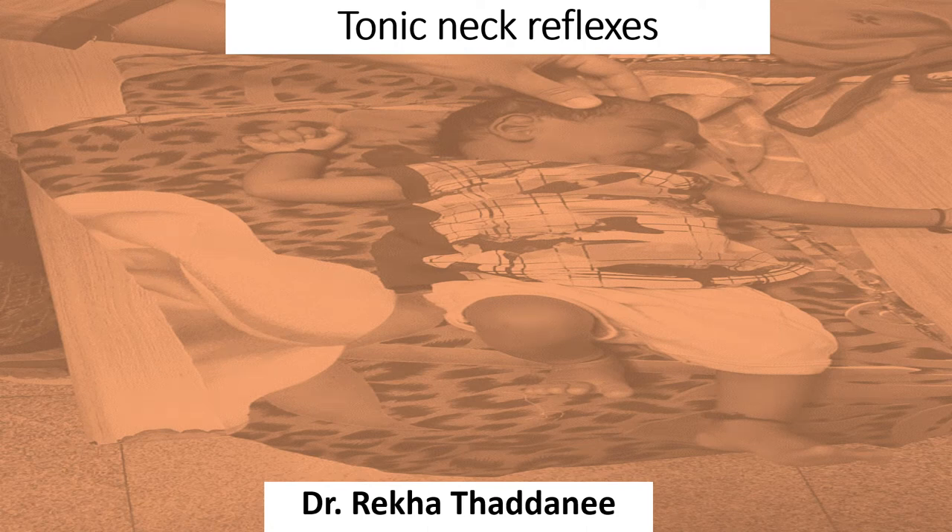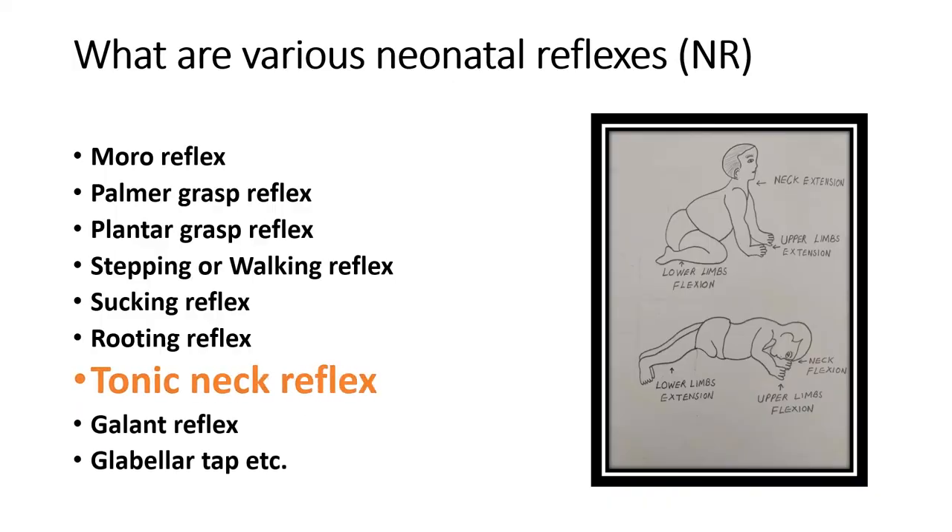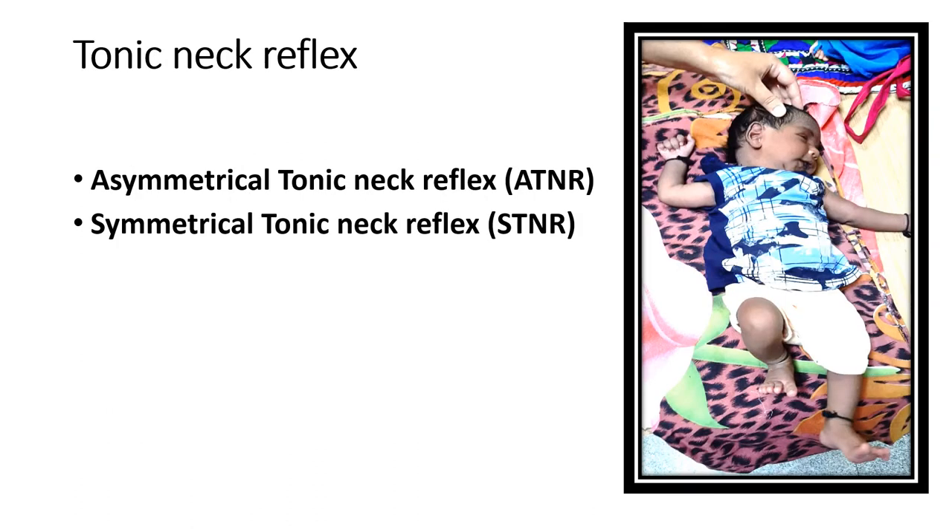Hello everyone. Today in this video I will talk about the tonic neck reflex. As I have already discussed the other neonatal reflexes, today I will tell you the details of both the asymmetrical tonic neck reflex and the symmetrical tonic neck reflex.